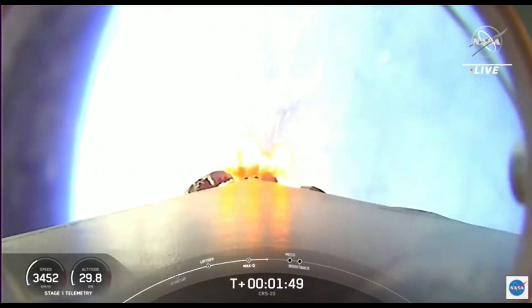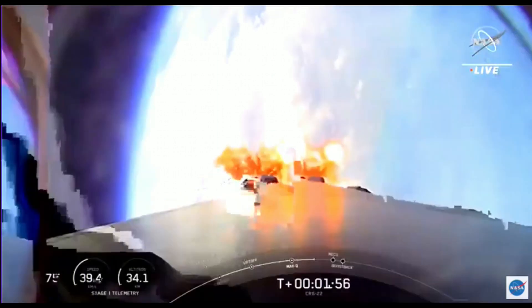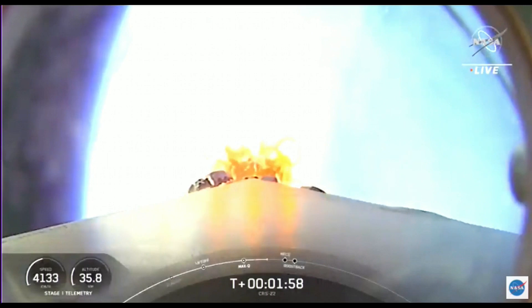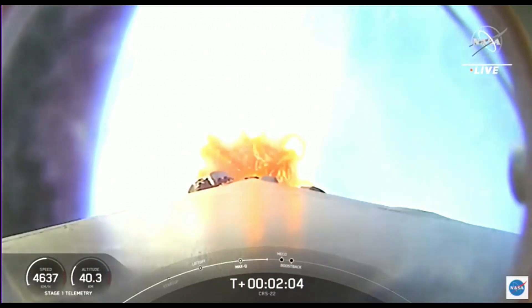From there, the first stage will flip to prepare itself for entry. A few seconds later, the Merlin vacuum engine on the second stage will ignite to boost the Dragon into low Earth orbit — that's called SES-1. And then finally, on the first stage, the boostback burn starts to slow down the first stage in preparation for reentry.